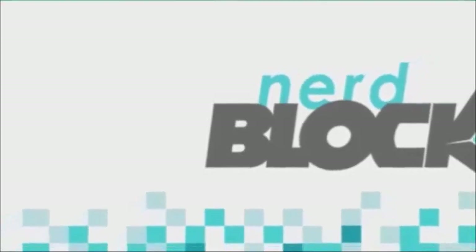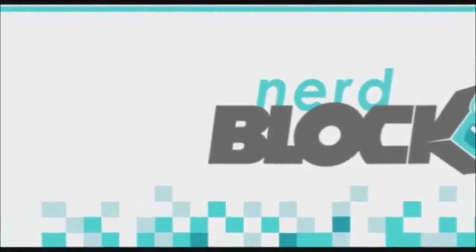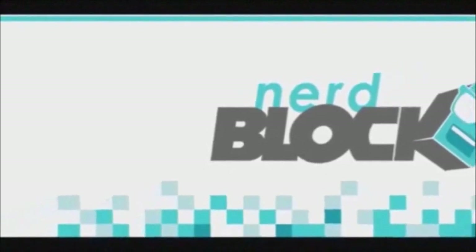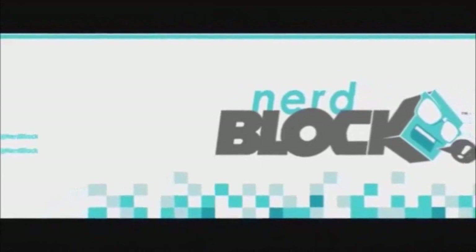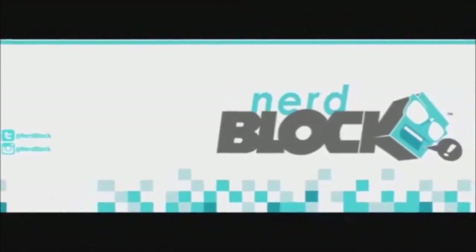This episode of NerdBlockin' Unboxing and Review is brought to you by NerdBlock.com. For epic, awesome, nerdy goodness in every box every month, sign up at the link down below to NerdBlock.com.